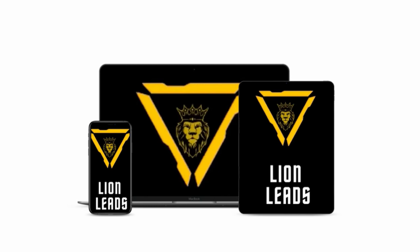Check out Lion Leads today. There's nothing like it out on the market right now. It's for everyone who wants a ready-made, newbie-friendly, step-by-step method to get started and making money. Click the link in the description below for a great bonus package being offered with Lion Leads.